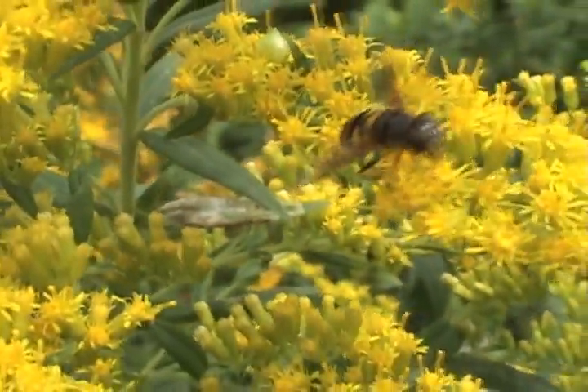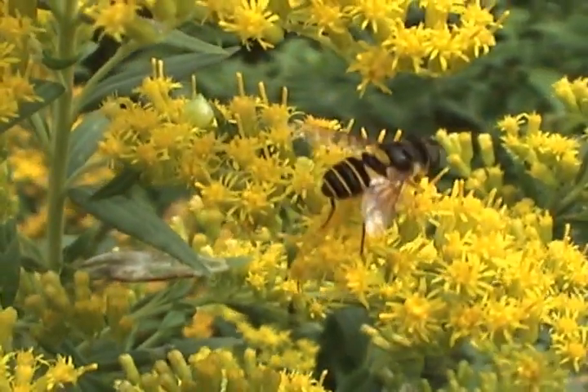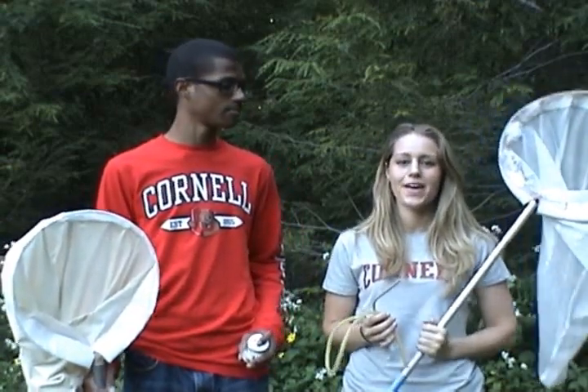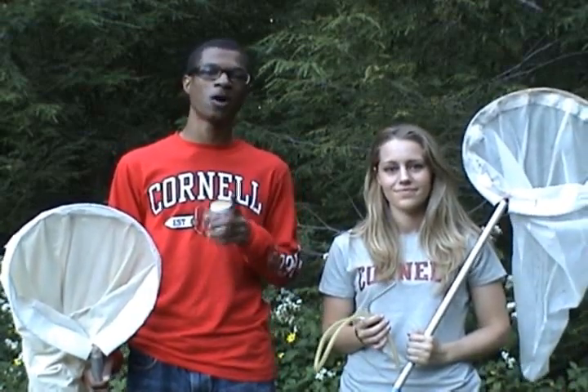Did you know that flies pollinate flowers too? This insect looks like a bee, but actually it's a fly. As you can see, insects come in all shapes, colors, and sizes. You find them everywhere. And we hope that you use the tools that we taught you today to go out in your own backyard and become insect detectives too.